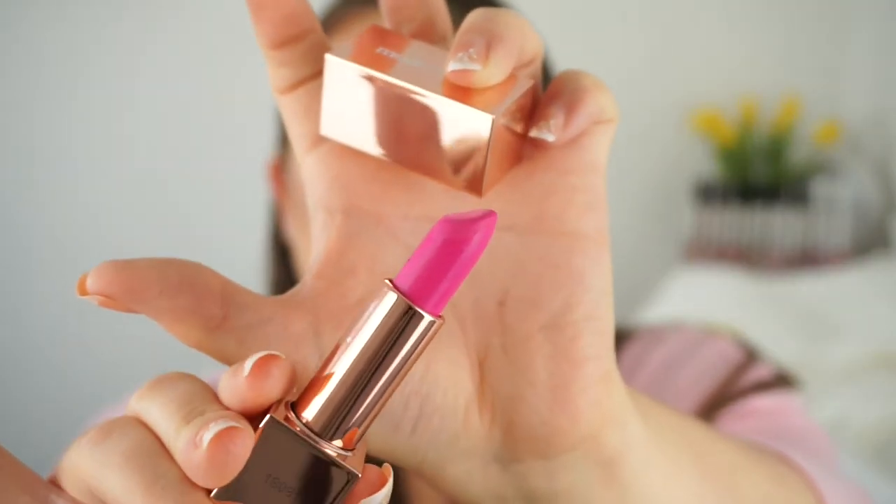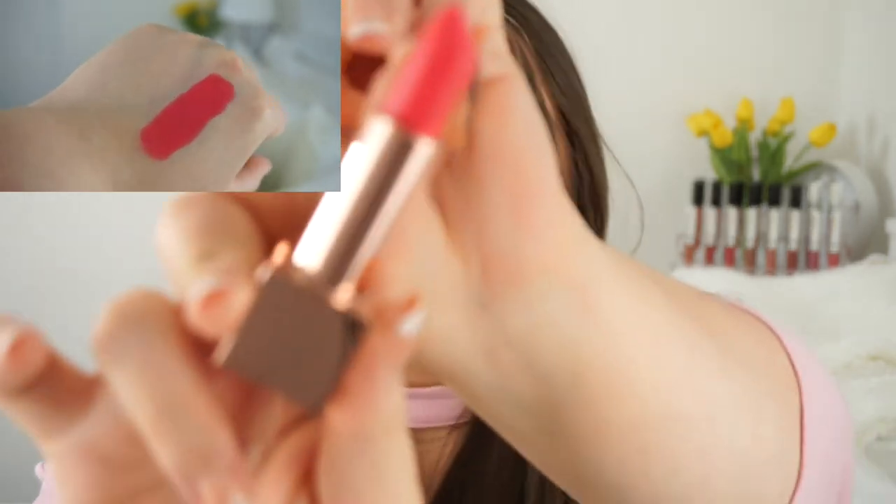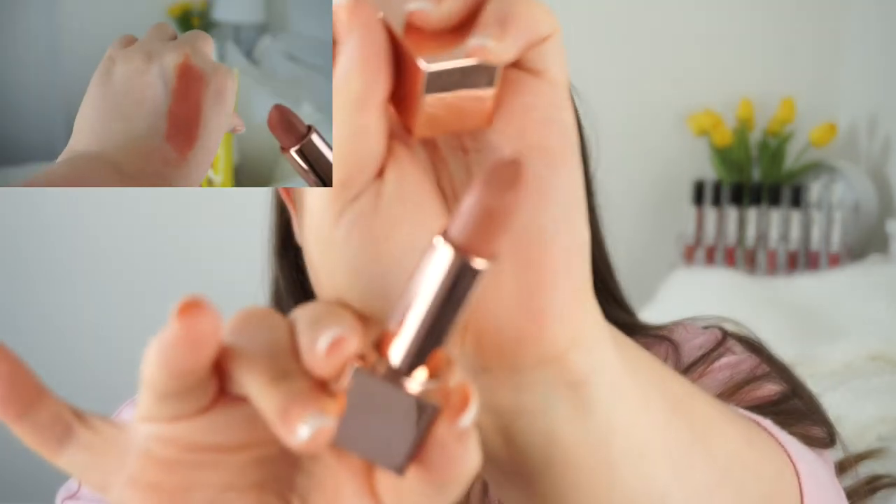They're in a mirrored rose gold square design — great for standing upright. The shade Rose Petal is a really bright, vibrant pink — amazing for summer or festivals. Wild Rose is a pinky coral shade, very springy. In Full Bloom is similar to Wild Rose, also very pretty. Then there's Secret Garden, which is more on the muted side — an everyday brownie nude. They all come in creamy matte finishes and I'm excited to wear them this spring and summer.